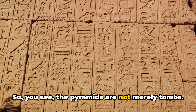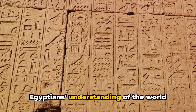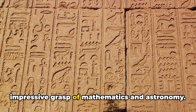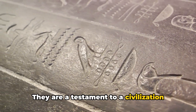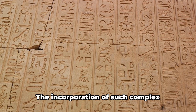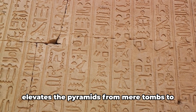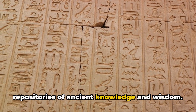So you see, the pyramids are not merely tombs. They are an embodiment of the ancient Egyptians' understanding of the world around them, their beliefs, and their impressive grasp of mathematics and astronomy. They are a testament to a civilization that saw beauty, order, and meaning in the universe, and mirrored that in their monumental creations. The incorporation of such complex principles into their design further elevates the pyramids from mere tombs to repositories of ancient knowledge and wisdom.